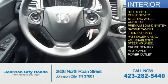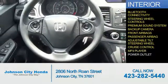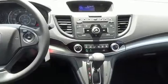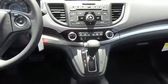An adjustable tilt steering wheel, cruise control, an MP3 player, power outlet — great quality at a great price. Call or click to contact us today.